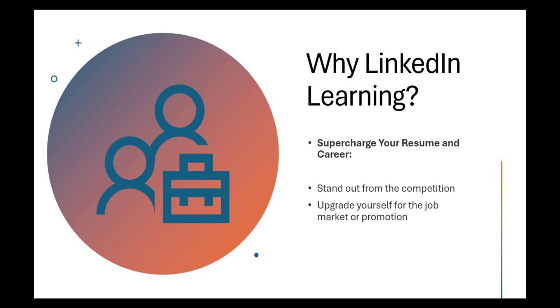Here's why LinkedIn Learning is worth checking out. One: supercharge your resume and career. LinkedIn Learning courses can help you stand out from the competition. By adding these skills to your resume, you're effectively upgrading yourself for the job market or your next promotion. It's like having a secret weapon in your job search.